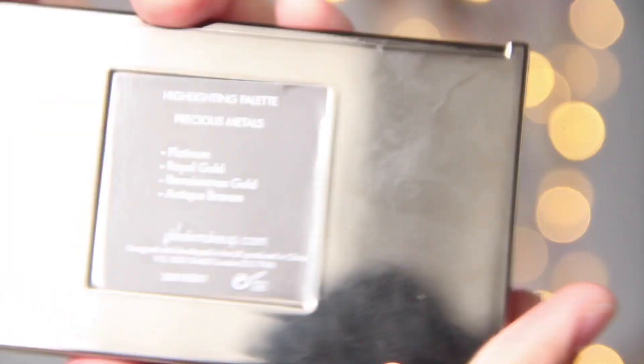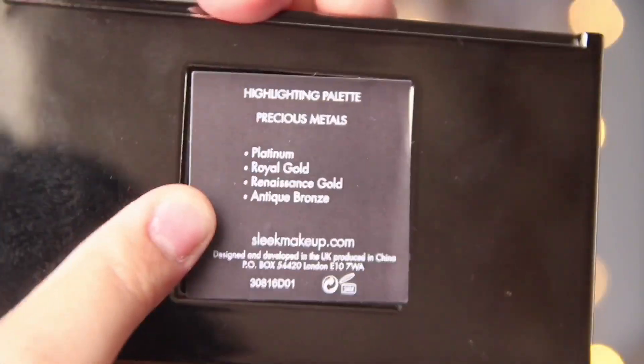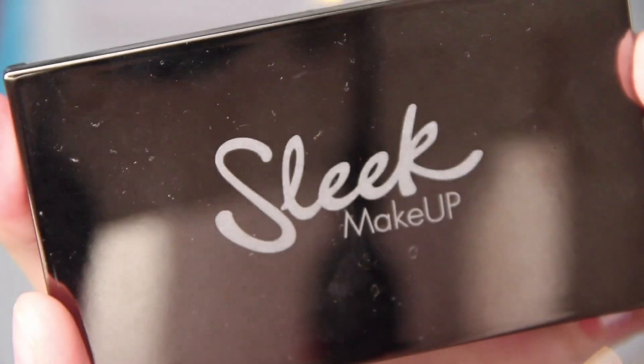The next makeup item I got for Eid is the Sleek Highlighter Palette in Precious Metals. Since I'm a little bit more tan, I think this palette is much more suitable for me. I love all of the shades in it — it's an amazing highlighter. I didn't regret buying this at all. Get a highlighter for Eid so you can glow during the holidays!